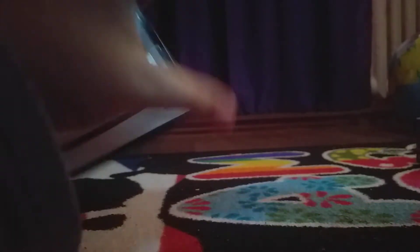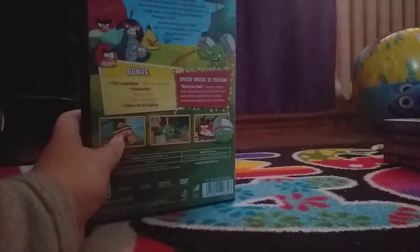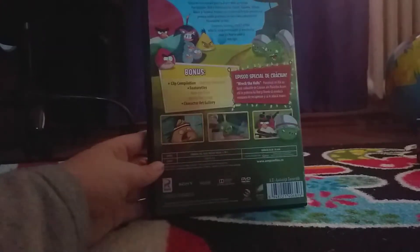Now I get to Angry Birds Season 1. Here's the front spine. In the back, the bonus features. Episode special. The Christmas... Here's the disc. Here's the happy warning. Sunny Pictures Home Entertainment.